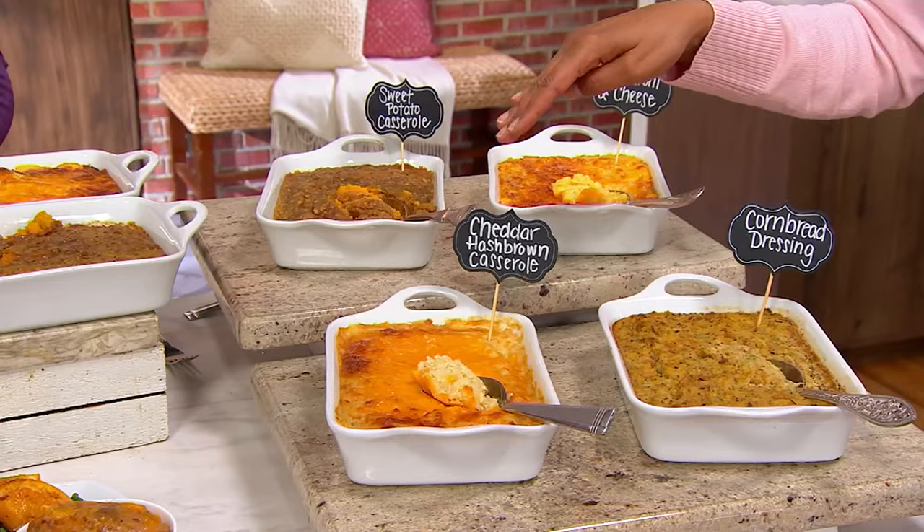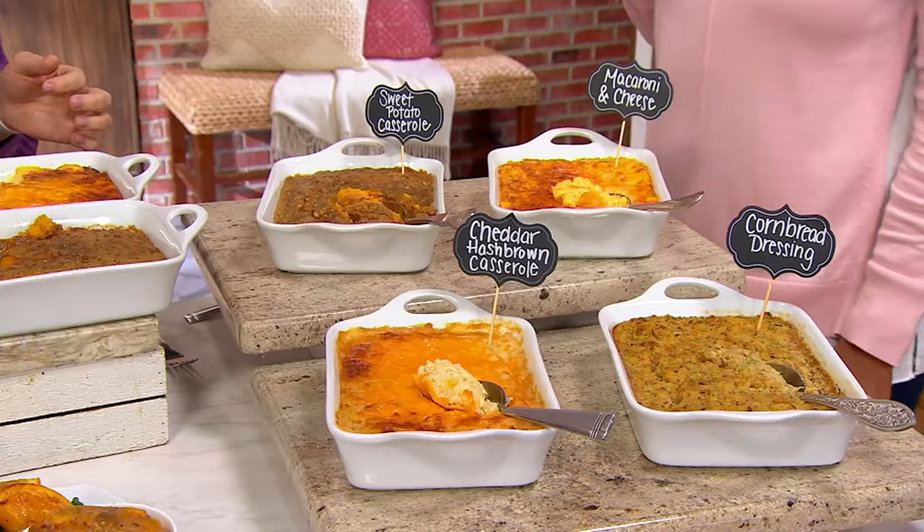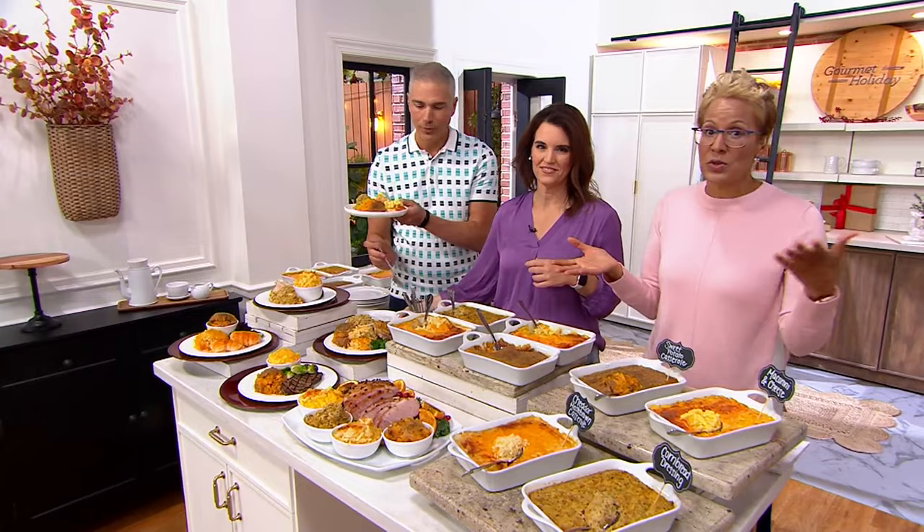Three easy payments of $26.66, item number M92154. There's a November 6th and December 4th delivery. Get it in conjunction with the Rostelli ham that you just saw, and there is free shipping and handling. Lauren Edmonds brings this to us.